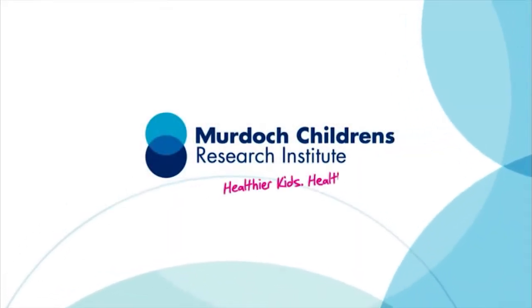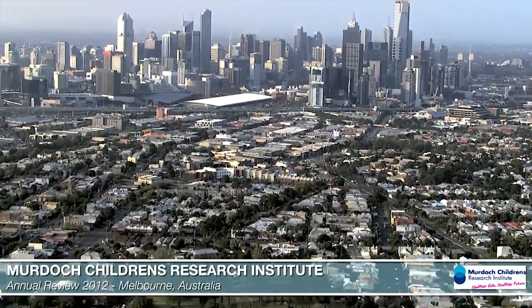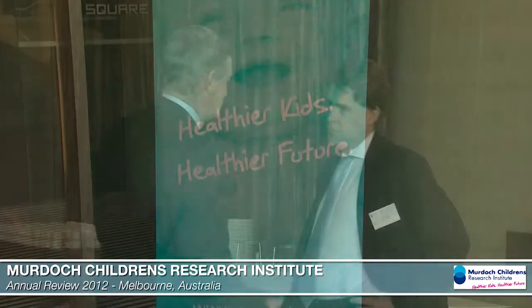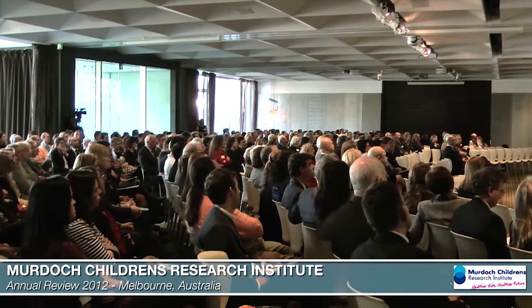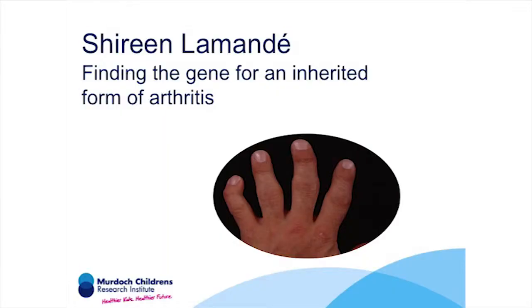Thank you so much for joining us. As Terry mentioned in his introduction, the goal of my research is to identify the genetic causes of inherited musculoskeletal disorders and to understand how the mutations cause the diseases so that we can go on and develop therapies.